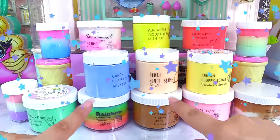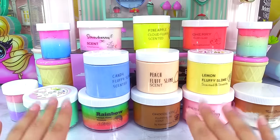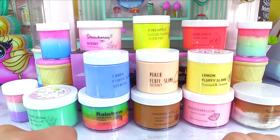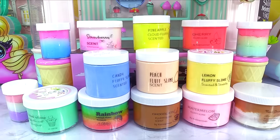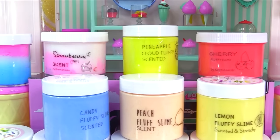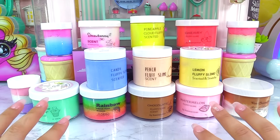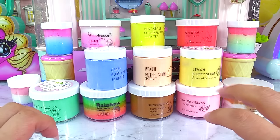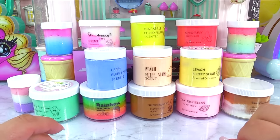Hey everyone, it's Cupcake here! Today we're trying out Amazon slimes and I don't know how they're gonna be. They look so pretty in the pictures — I was tempted to buy every single one that Amazon recommended me. I am an avid Amazon shopper so anything Amazon recommends I've got to buy. We've got a total of 15 slimes to look at today, and there's a range of fluffy, cloud, and maybe some butter slime.